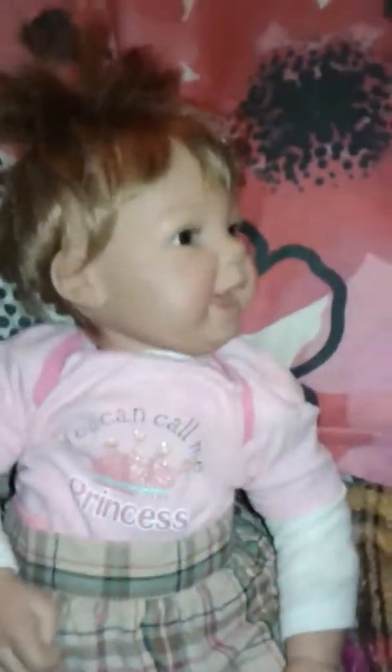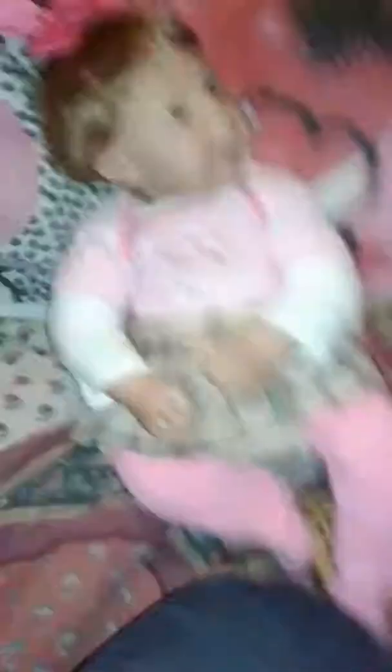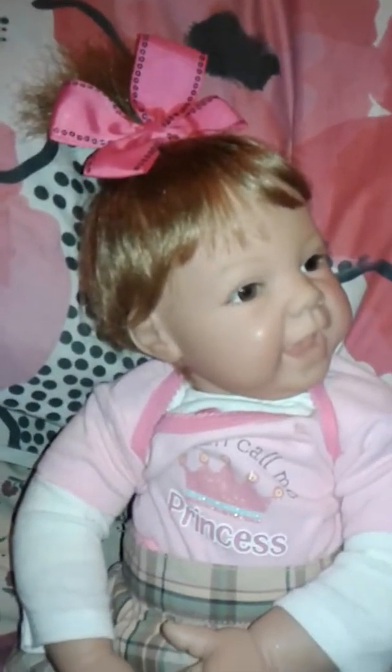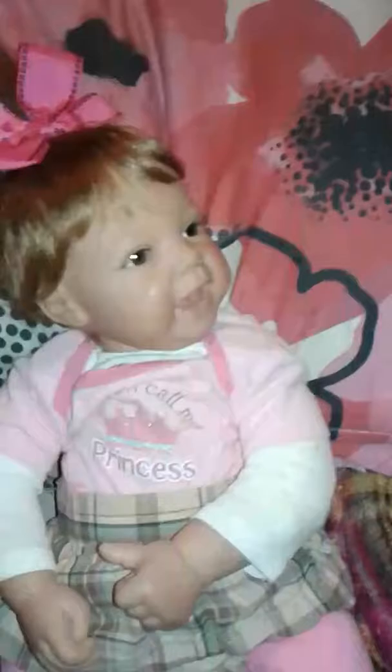Hey guys, so she is dressed. Now it's time to do her bed head. So she's dressed and her hair is done. She's going to get the same pacifier she had.